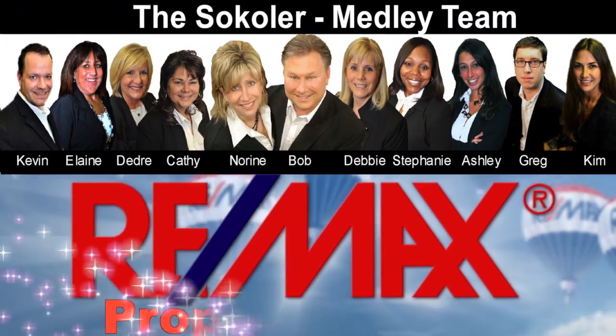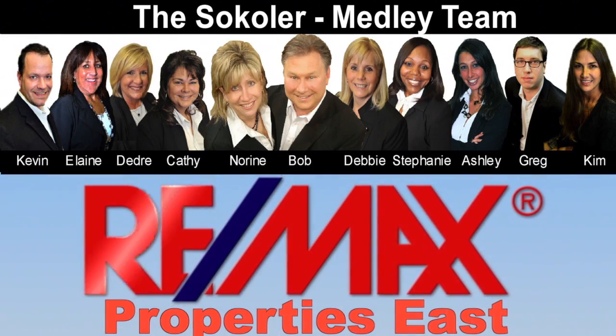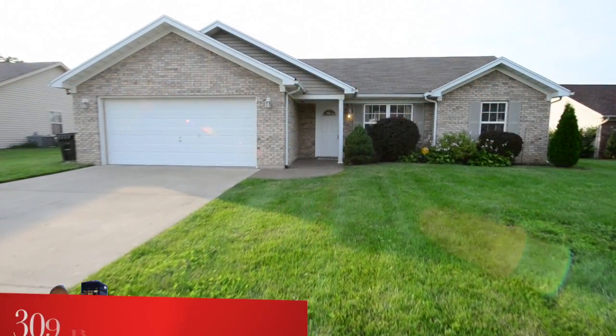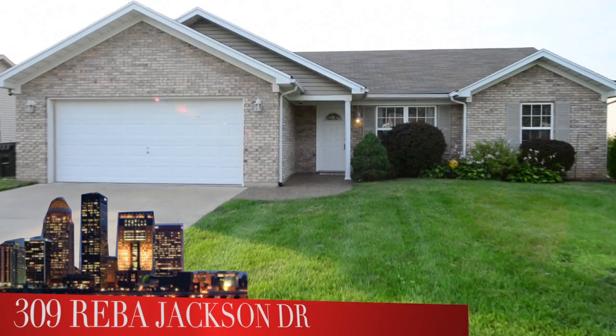The Cicolor Medley team and RE-MAX Properties East are proud to present another great Louisville area home. Welcome to 309 Reba Jackson Drive.